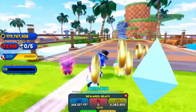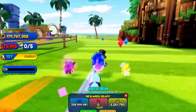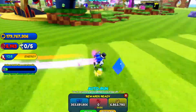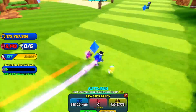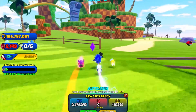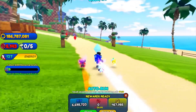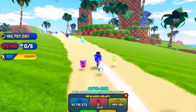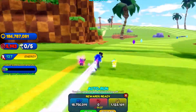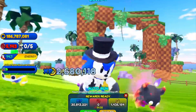Now let's go back to Sonic Speed Simulator. After your first round, you get about 75 wraps every single time you go around this whole thing once. Then once you finish it and go a couple more times — maybe four times — you'll get to about 300. After that, go about 10 more times and you'll almost hit 1,000.